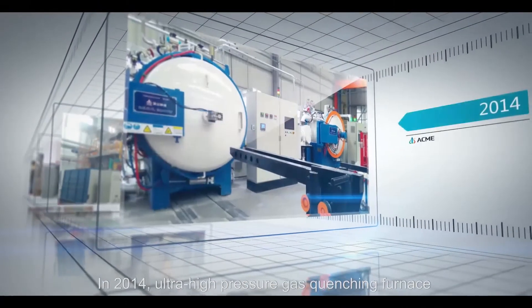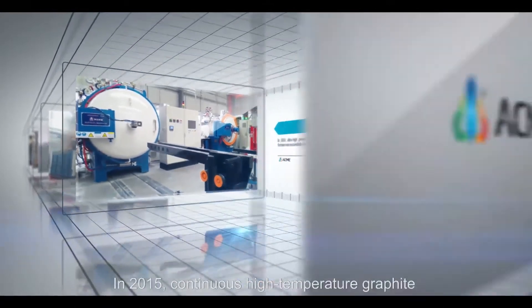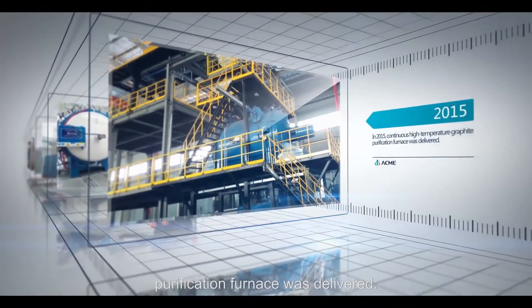In 2014, an ultra high pressure gas quenching furnace was successfully developed. In 2015, a continuous high temperature graphite purification furnace was delivered.